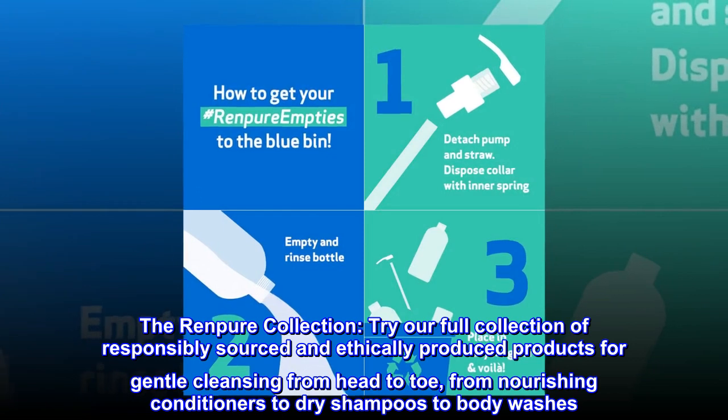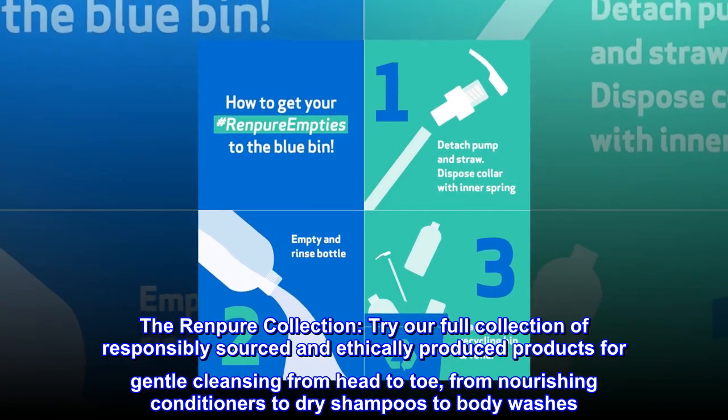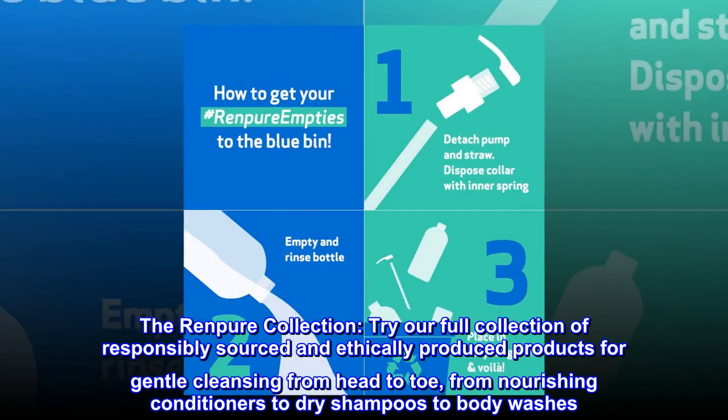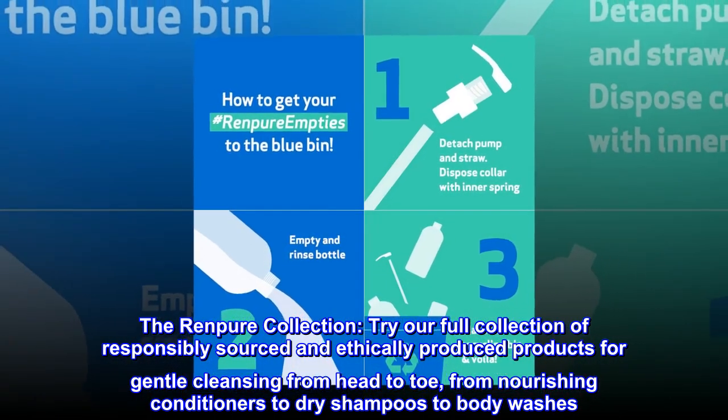The Renpure Collection. Try our full collection of responsibly sourced and ethically produced products for gentle cleansing from head to toe, from nourishing conditioners to dry shampoos to body washes.